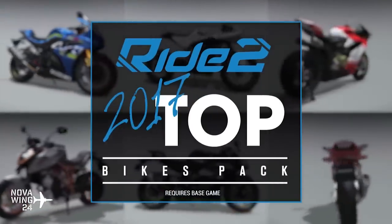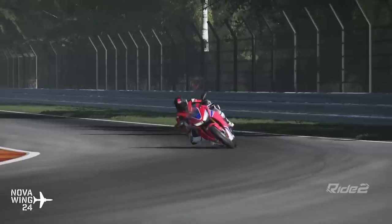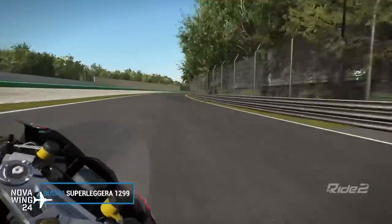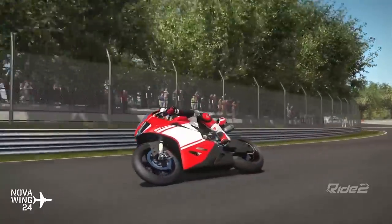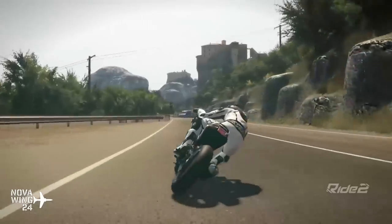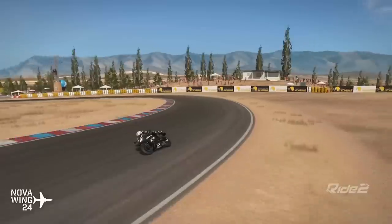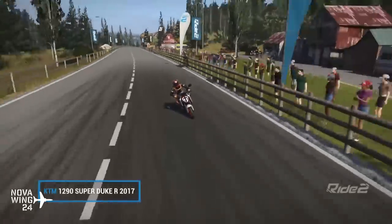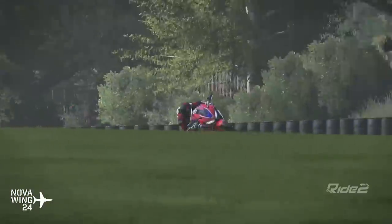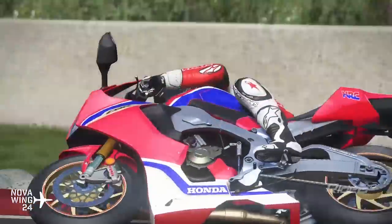Sticking at ground level but moving into something a bit faster — we saw Milestone with their Ride 2 release their latest DLC: the 2017 Top Bikes Pack. This features the latest models shown at trade fairs for upcoming 2017 releases, including six different bikes from all the major manufacturers: Ducati, Kawasaki, Suzuki, Honda, Husqvarna, and KTM. You can take them out for a spin on your virtual test track in the Ride 2 environment. Coming in quite affordably at basically a dollar a bike — $6 US, available now on Steam.